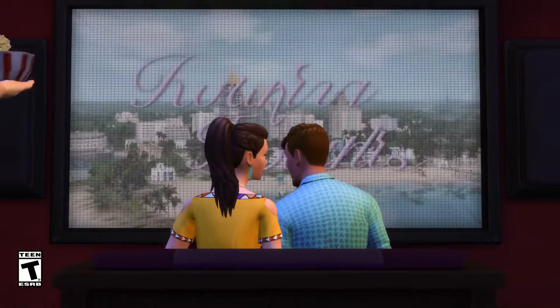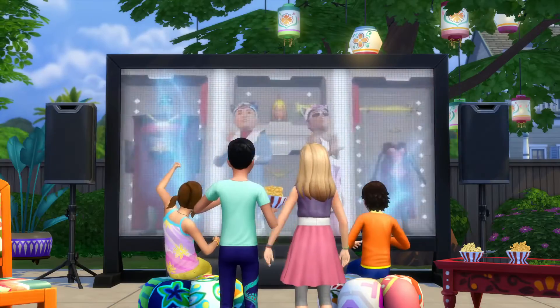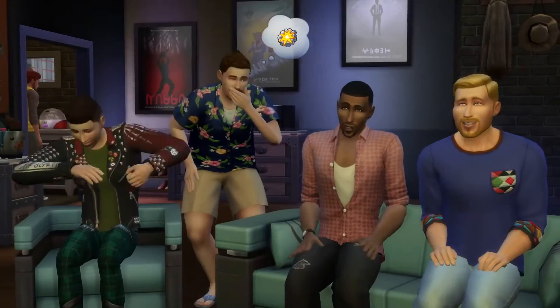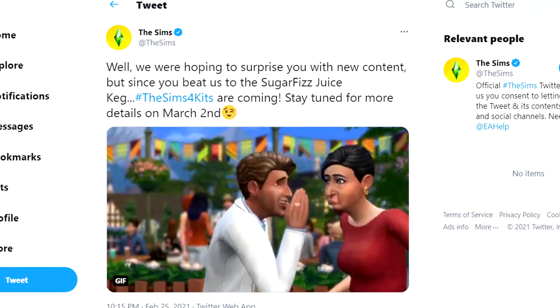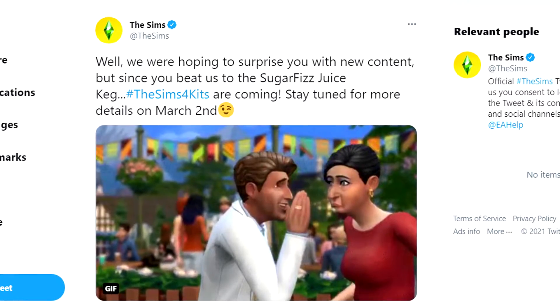Surprisingly, out of nowhere, the Sims team decided to confirm that the leak was true by posting this tweet: 'Well, we were hoping to surprise you with the new content, but since you beat us to it, The Sims 4 kits are coming. Stay tuned for more details on March 2nd.'